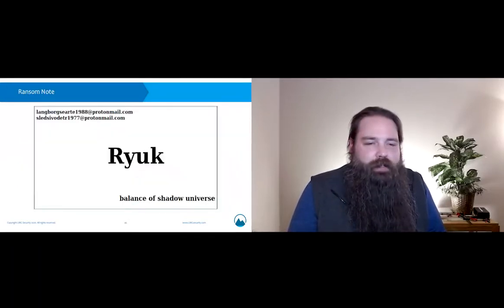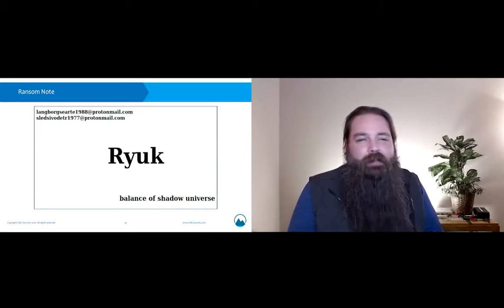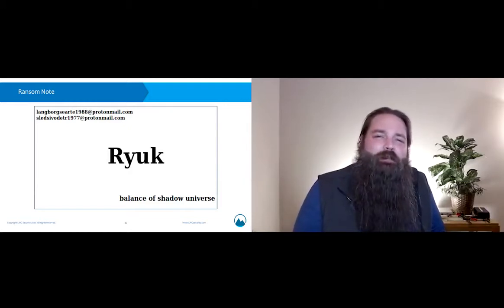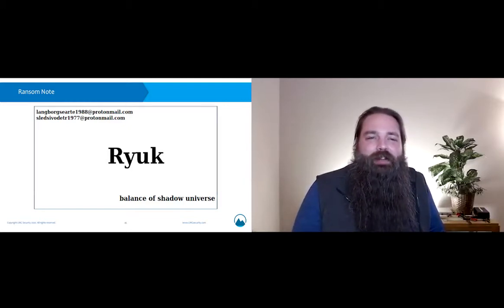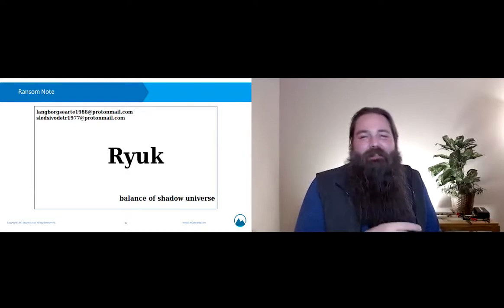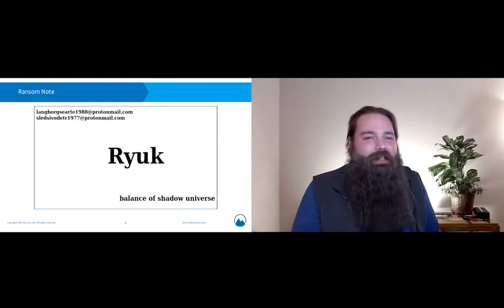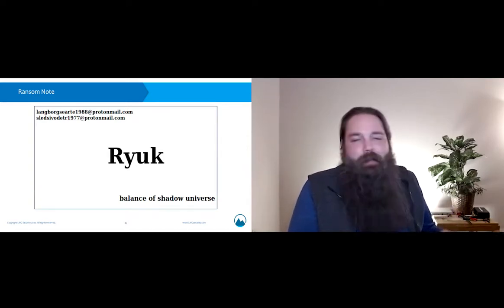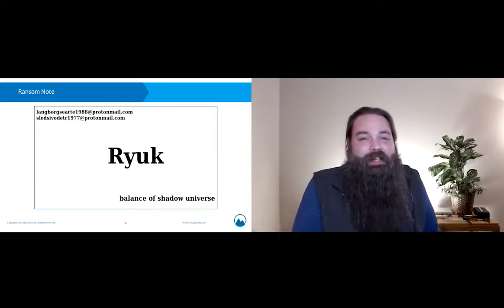This is the contents of the Ryuk ransom note. As Sherry points out, Ryuk kind of approaches this like they're Madonna — just that one single name. Most modern ransom notes contain a long list of information about what happened and detailed instructions for connecting to a darknet website to negotiate your ransom. Ryuk basically just puts out there: 'Hey, we're Ryuk. You know who we are. Email us.' And you're expected to respond in kind.